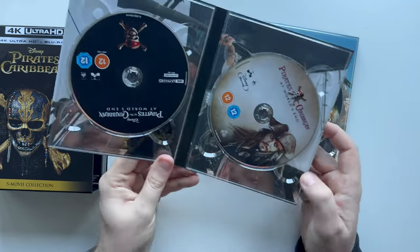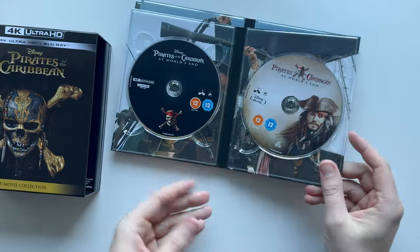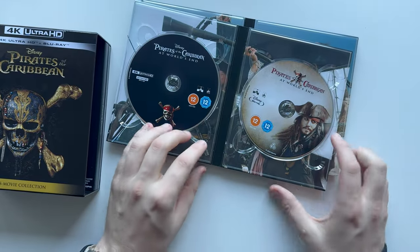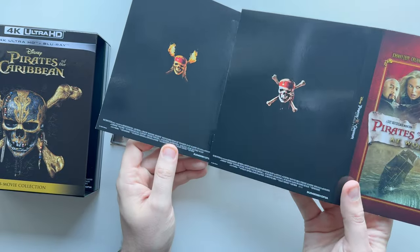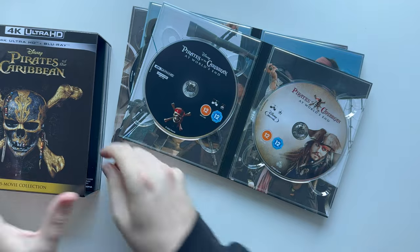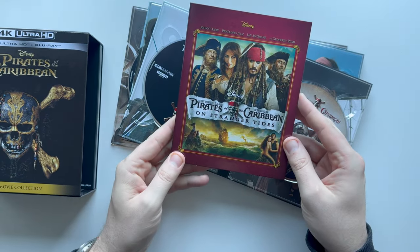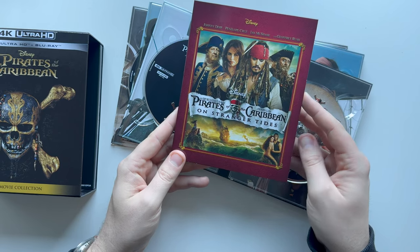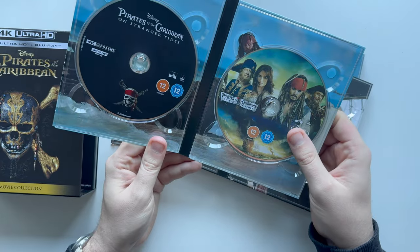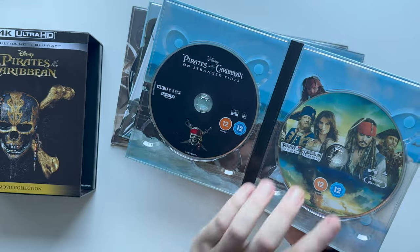Then we've got World's End — this is where we're starting to get into movies I don't really remember, since I haven't watched these for a while. Again, we get another updated Blu-ray disc, and the black disc for the 4K. Then On Stranger Tides — that's where there are mermaids, I imagine, and Penelope Cruz. Ian McShane looks like he's in there as well. Pretty decent, another 2023 disc.